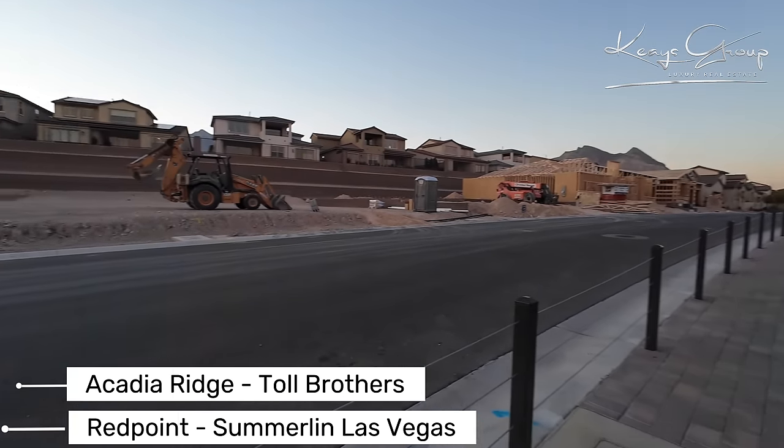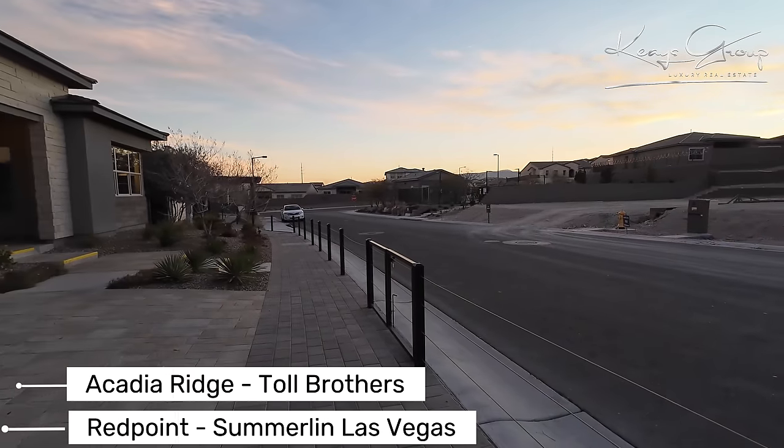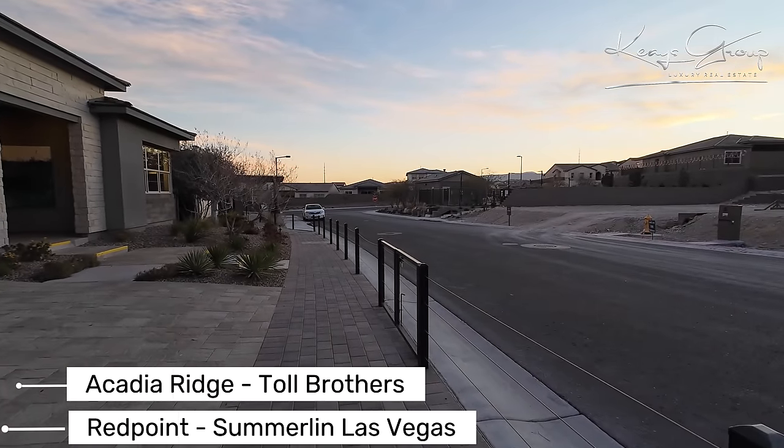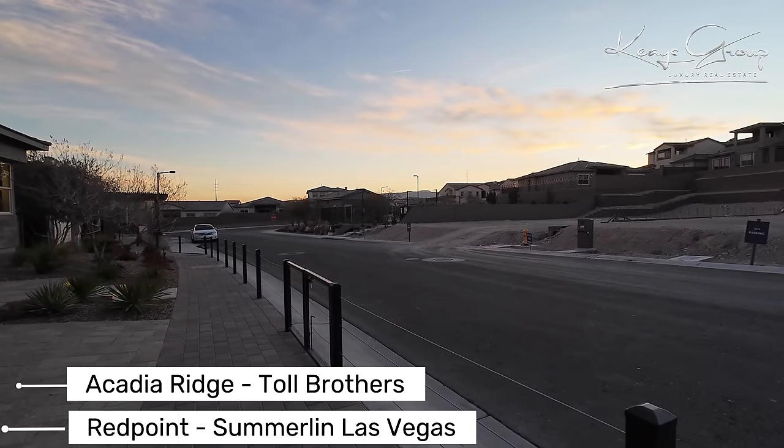We're here in the Summerlin Master Plan community, in the Red Point Village. In particular, we are at Acadia Ridge, which is a Toll Brothers community in the west, just off of Far Hills.